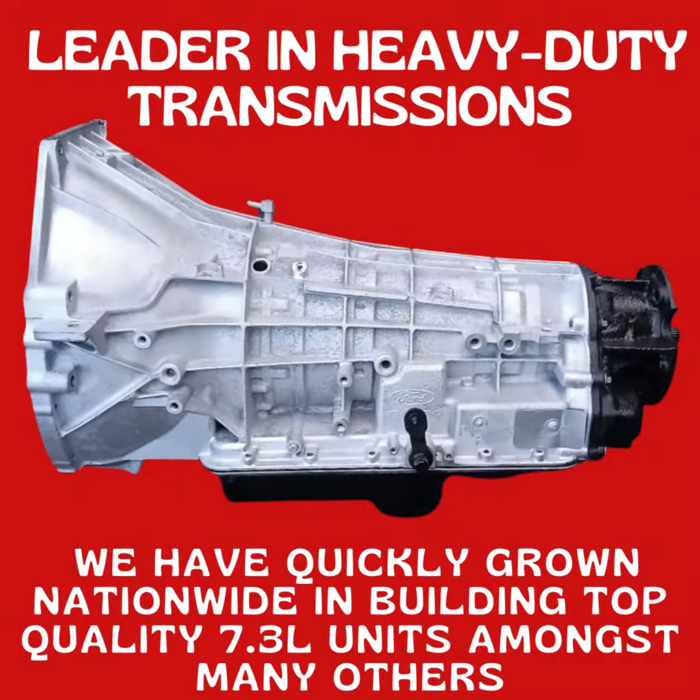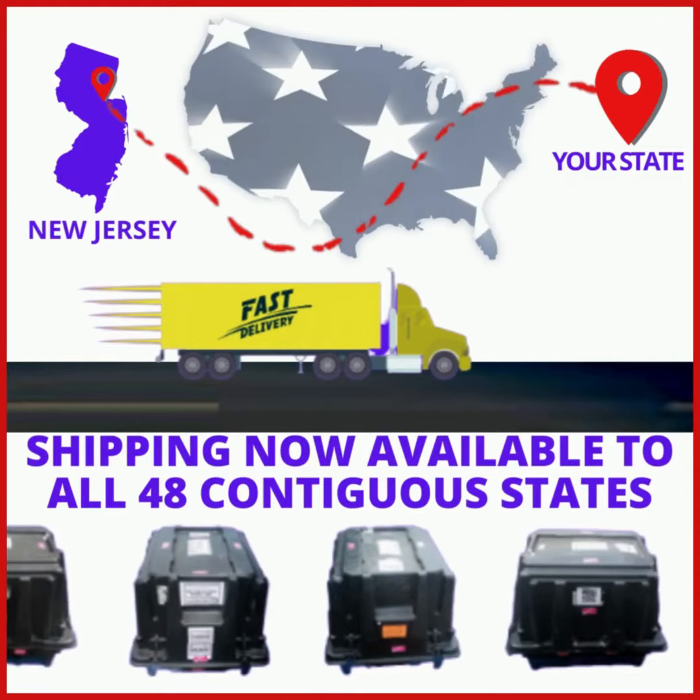Leader in heavy-duty transmissions. We have quickly grown nationwide in building top-quality 7.3-litre units, amongst many others. We now offer freight shipping. Applicable fees apply.